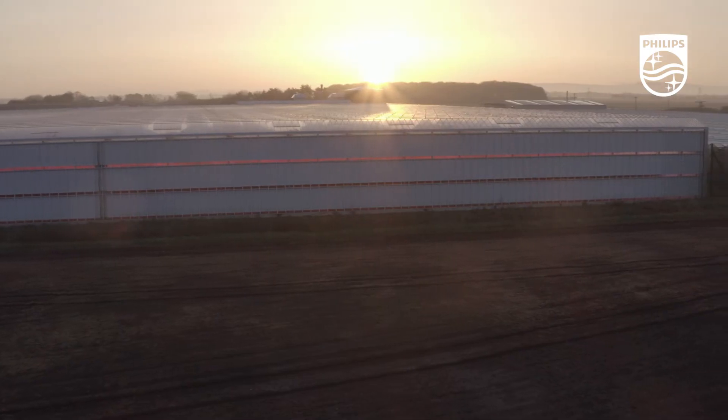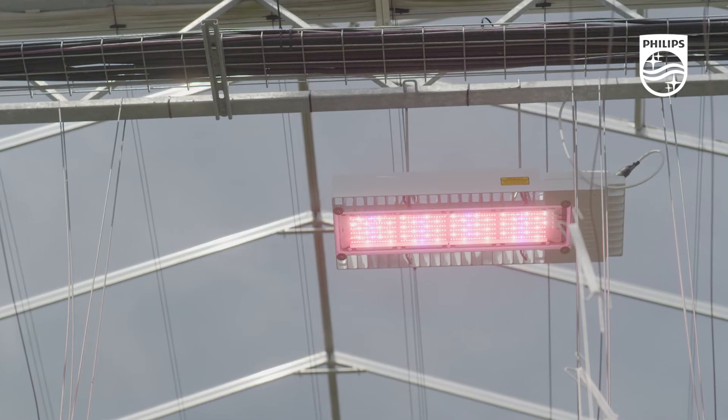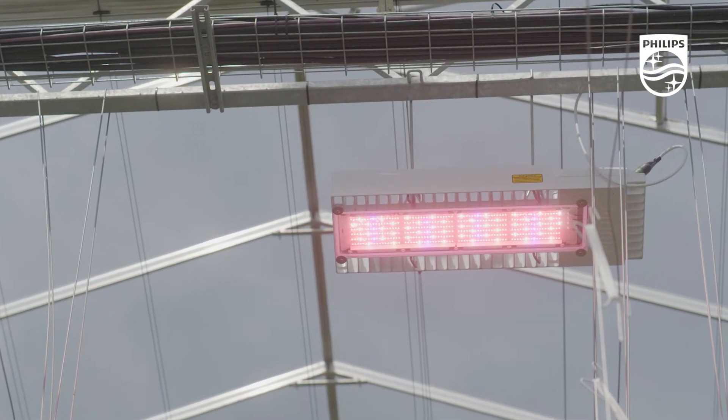I am Andy Rowe, Production Manager at Flavor Fresh. We are in one of the most modern greenhouse facilities in Europe. It is the top spec using the Philips Top Light Compact. In my opinion, the best module there is available in the market currently. We've used others, but this has proven to be by far the best.